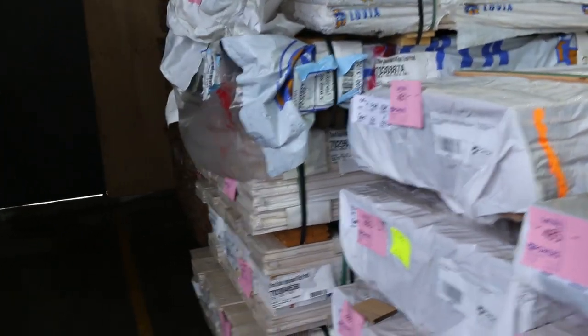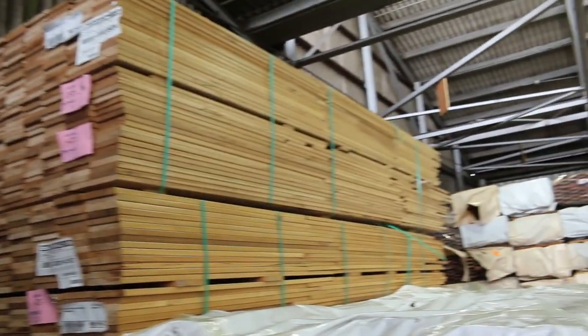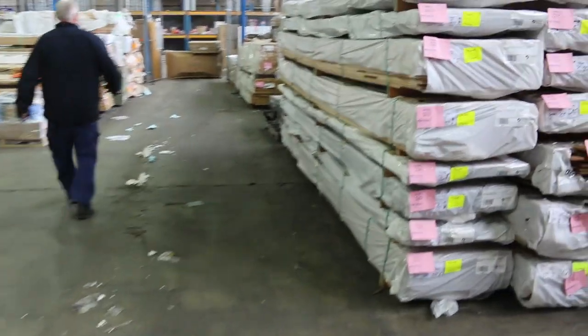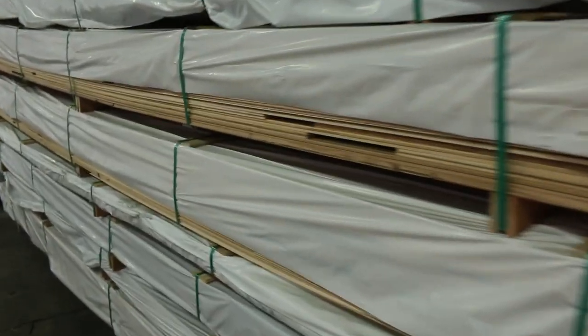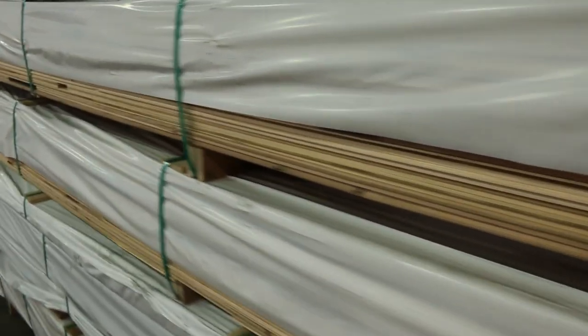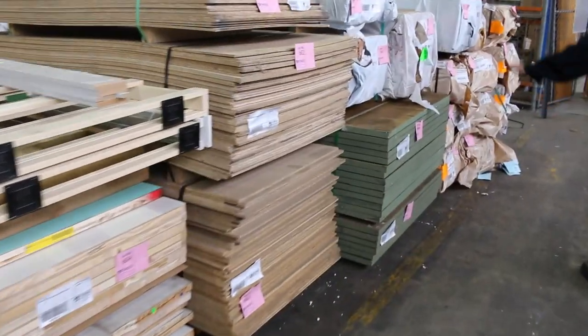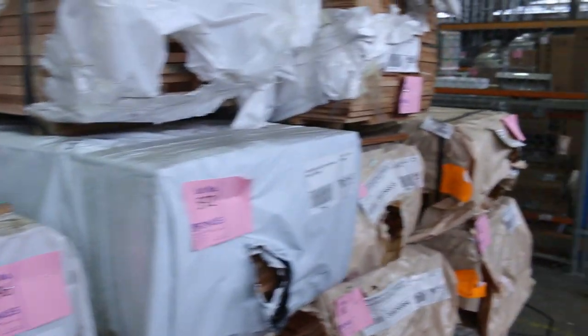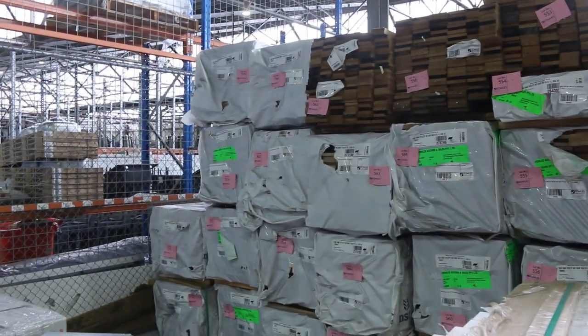Also got a few packs of weatherboards in behind there, and some silver top ash decking shorts right in behind the weatherboards. Making our way down — there's some particle board, some really thick 31mm plywood, packs of overlay flooring, a couple of lots of 90mm door jamb sets, and a great wall of Tassie shorts in various sizes.